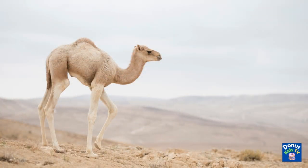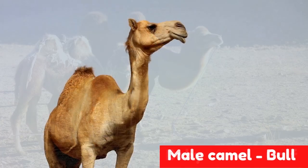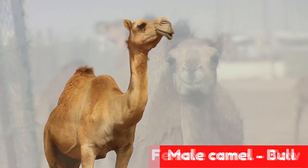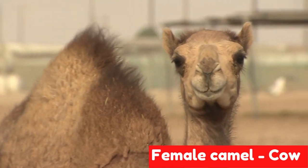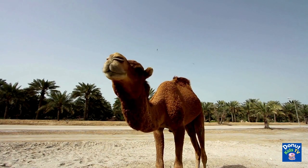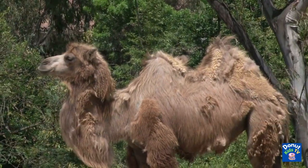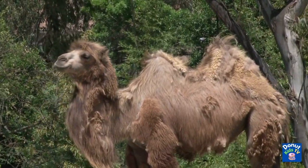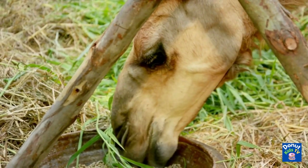Camels are born without humps. A baby camel is called a calf. A male adult is a bull, and a female adult is a cow. Camels do not start sweating until temperatures reach 106 degrees. Camels are big animals — they can reach a height of 7 feet. They are herbivores and only eat plants.